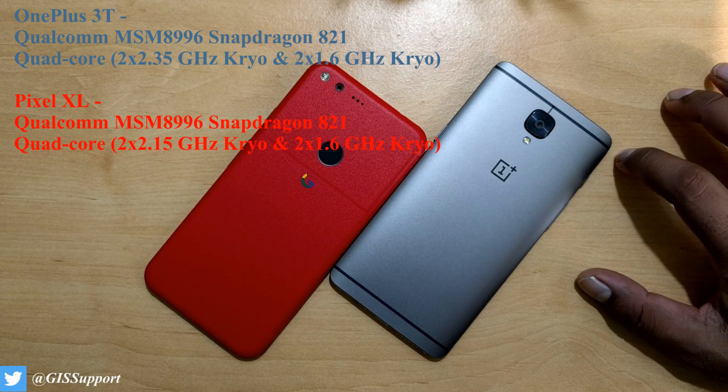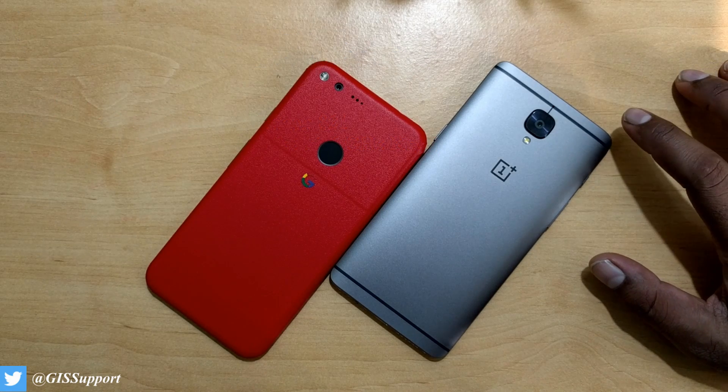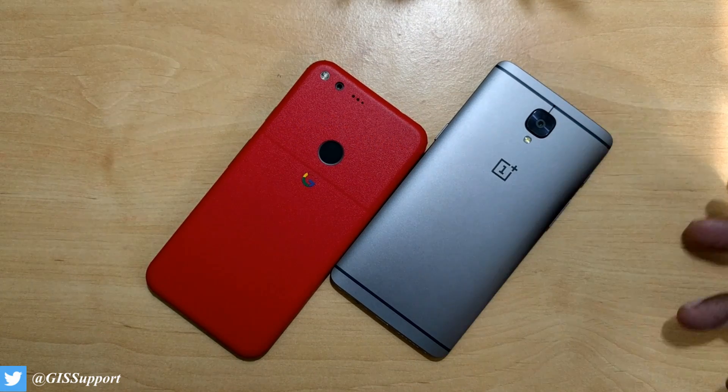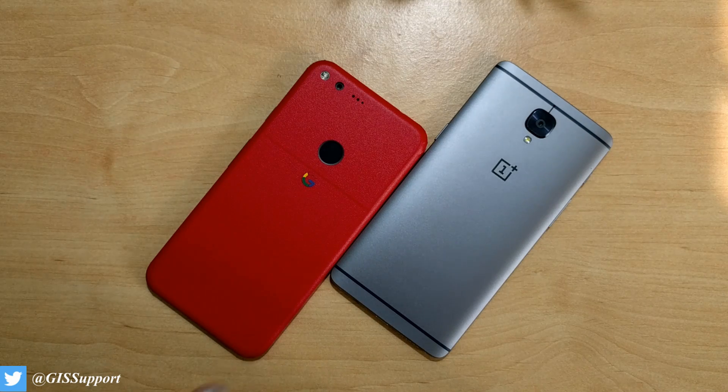The OnePlus 3T has the same Snapdragon 821 but at a higher clock speed — two cores running at 2.35 GHz and two cores at 2.15 GHz, both Kryo-based. The 3T also has two extra gigabytes of RAM, so on paper the 3T should run faster. We need to check whether stock Android with slightly lower specs can beat or match the 3T, which is the highest-end Android device right now.